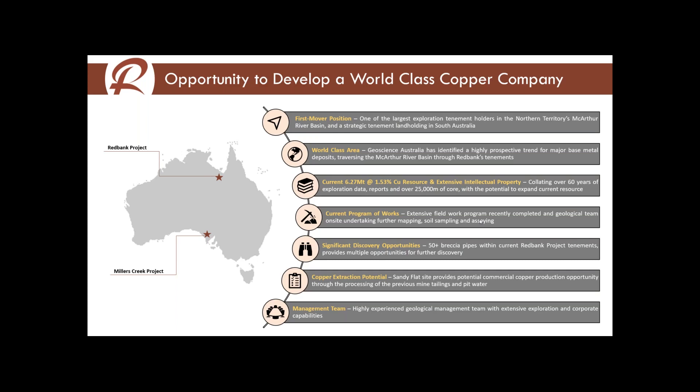We've also had another look at the Sandy Flat mine site, looking at extracting copper from the surface copper remaining in the tailings dam and also in the surface heap leachers. Over the last year, management has managed to attract a number of geologists acting as consultants with over 30 years of experience — two of the geologists out there right now both have 30-plus years of experience.